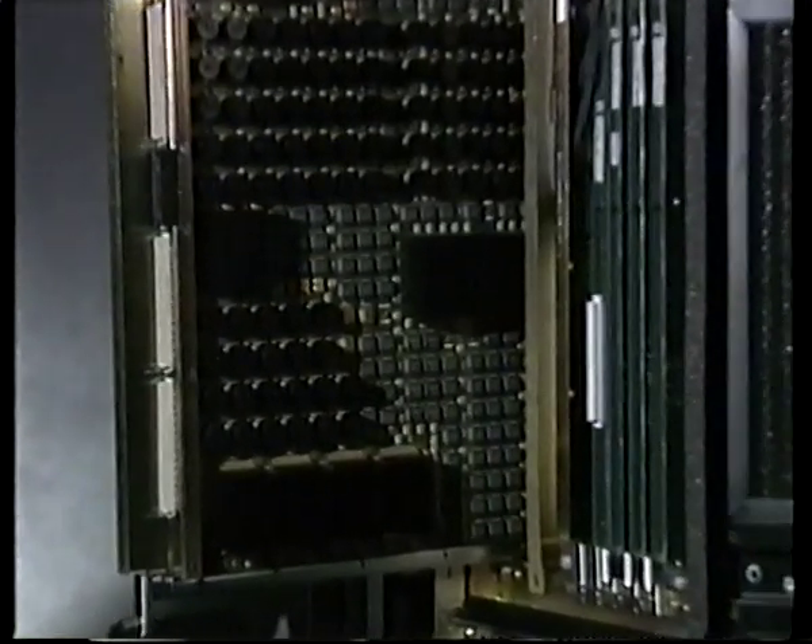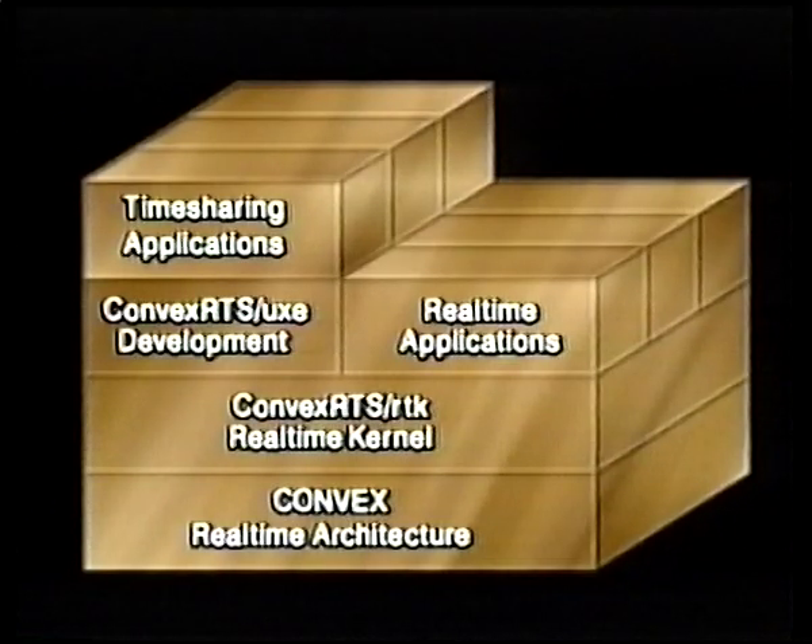Convex designed critical real-time hardware features into the Preemptor series for robust and versatile real-time performance. In addition, the Convex RTS real-time software provides a dual-purpose, multitasking environment that simultaneously supports software development and real-time tasks.